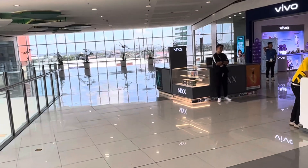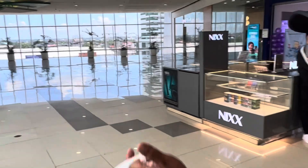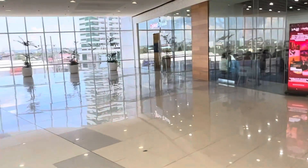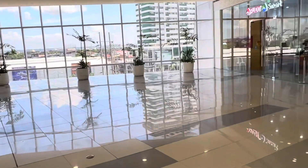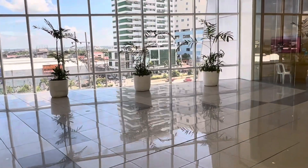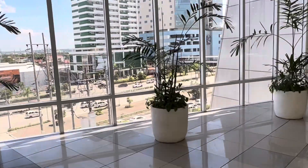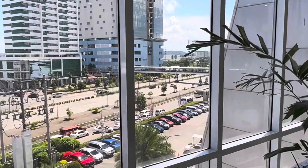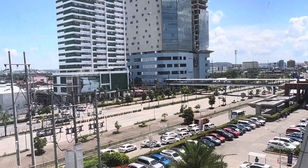Here's the window — I'll walk over there and show you that. This is what it looks like outside. We're up on the third floor of the SM Mall. I've been over there on that walk before. Yeah, it's a real pretty part of Iloilo.